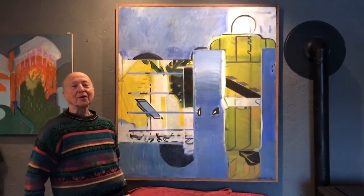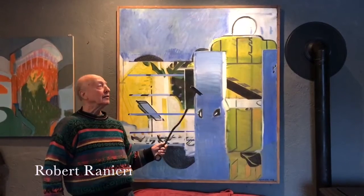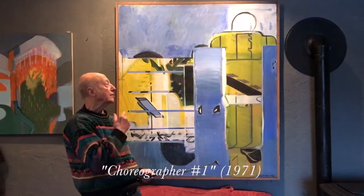Hi, I'm the artist that painted this painting. I'm Robert Ranieri, and this is a painting done in 1971. I call it Choreographer No. 1.